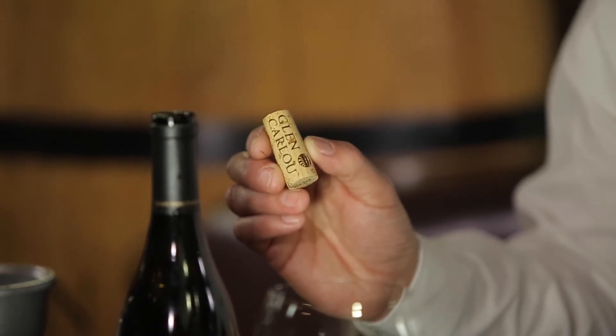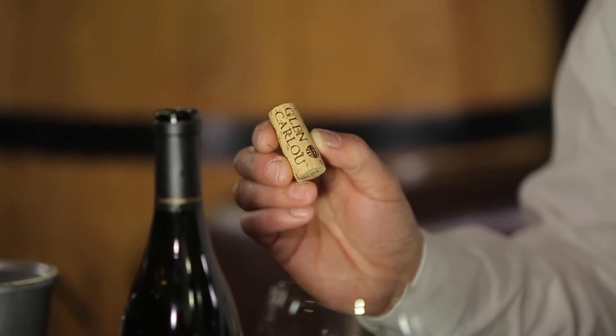We use a 49-millimeter premium hand-selected cork for this wine, which offers a zero-tone guarantee, ensuring it ages the way we intended.